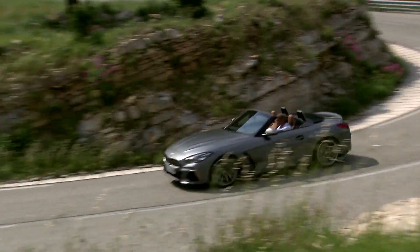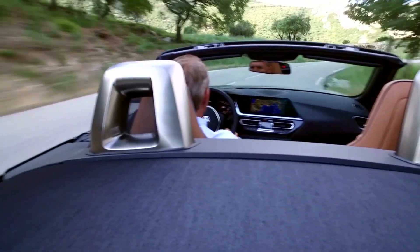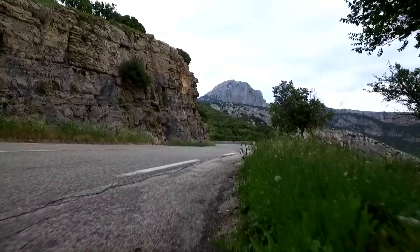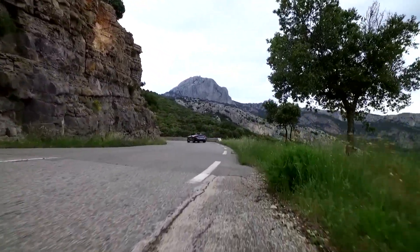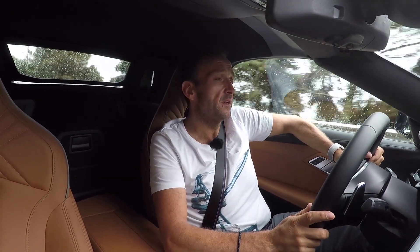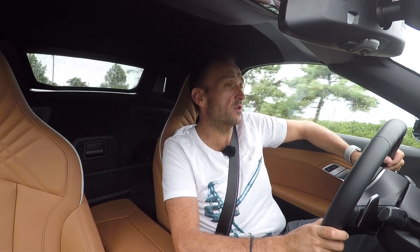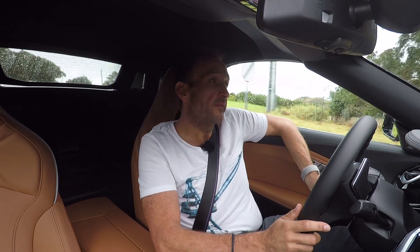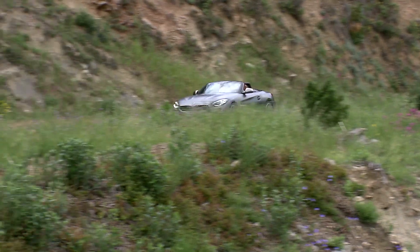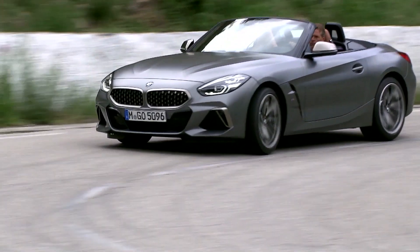The last Z4 was more the Sunday cruiser that you took out in the afternoon with your significant other to go on a stroll and have a coffee. The new Z4 goes back to the sports car theme — a car that you'd better take while you're alone and while the streets are empty, because it's a car that's really made for driving. It's offered with, for the start, three engines: two 2-liter four-cylinders — the Z4 20i with 197 horsepower, the Z4 30i with 258 horsepower — or the one we're sitting in here, the Z4 M40i with a proper inline six-cylinder, 3 liters of displacement and 340 horsepower, enough to accelerate from 0 to 100 in 4.6 seconds and to easily go up to 250 km/h.